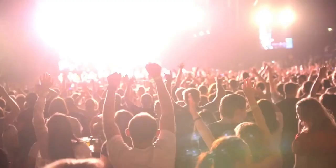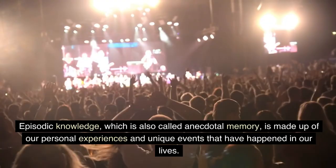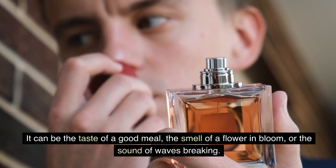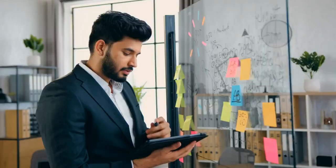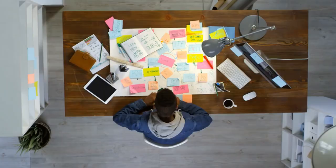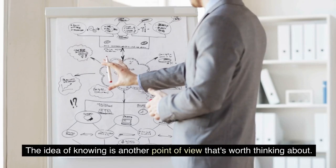Procedures are things like knowing how to play an instrument, ride a bike, or type on a computer. Episodic knowledge, which is also called anecdotal memory, is made up of our personal experiences and unique events that have happened in our lives — such as remembering your first kiss or how happy you were when you got your diploma. Imagery knowledge is the ability to see things in our minds and remember how they feel, such as the taste of a good meal, the smell of a flower in bloom, or the sound of waves breaking. We also have metacognitive strategic knowledge, which is made up of the ways and tactics we use to improve how we learn and remember things, including using mnemonics, summarizing knowledge, and using organization techniques to help with understanding and remembering.